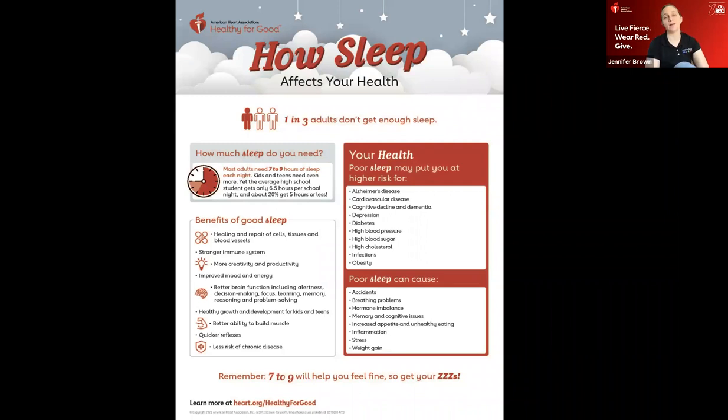Don't forget sleep — it also affects your health. One third of us don't get enough sleep. You need seven to nine hours each night. Too little sleep makes you more at risk for heart disease, can cause accidents, and triggers your brain to crave salty, greasy, fatty foods. Getting enough sleep is important.